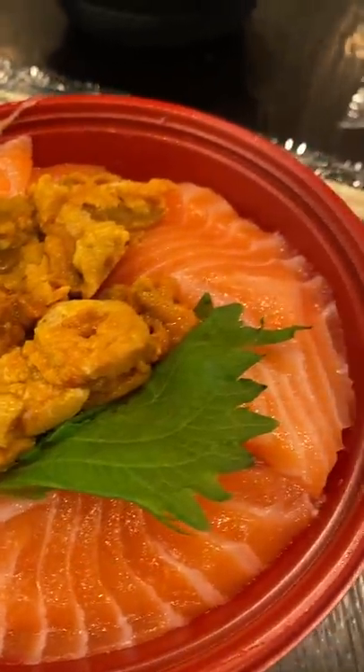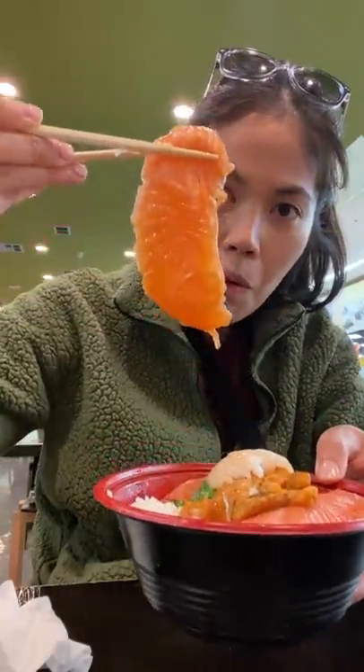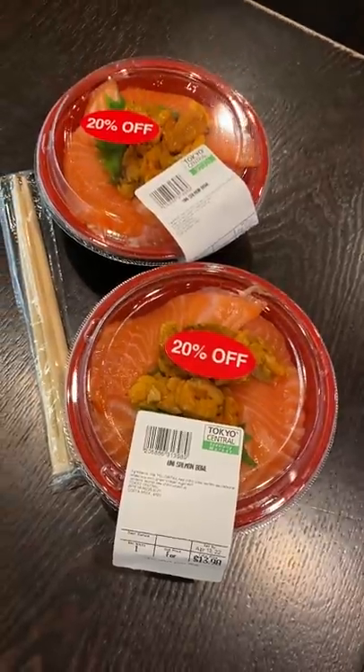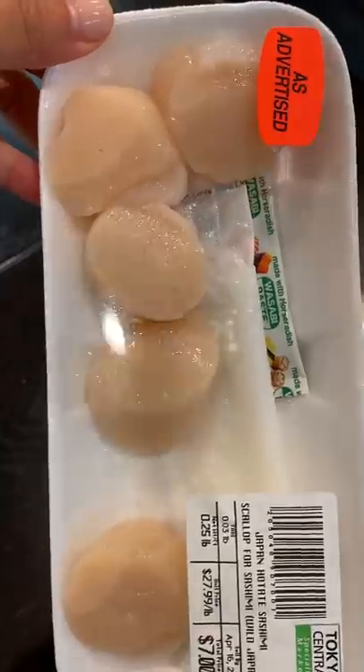This is what we eat at the Japanese grocery store. Whenever Doug and I go here, it's usually around lunch or dinner time, and we eat after doing our food haul. So right when we enter the store, we check out their food options.